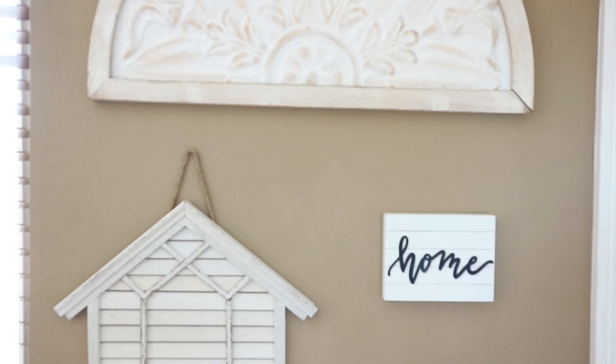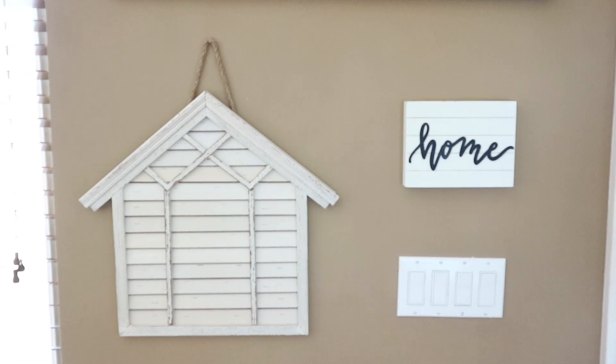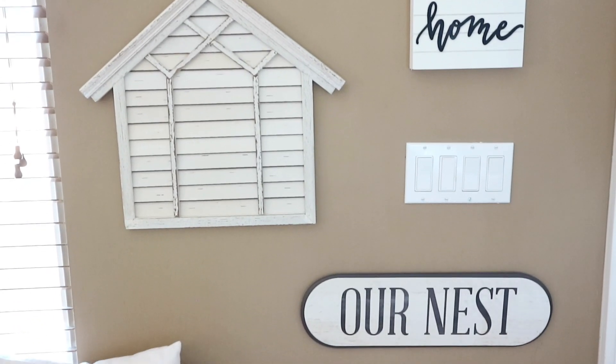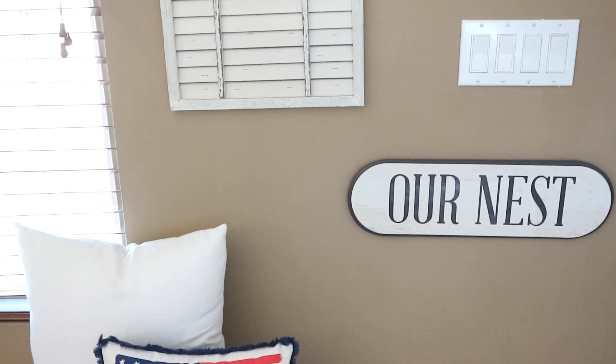This area stayed the same. The only thing that I switched out were the pillows on my bench. The white one is just a pillow cover from Amazon, and then the American flag one is one that I found at the Target Dollar Spot last year.